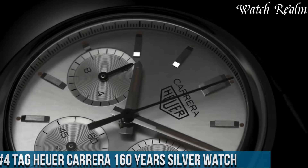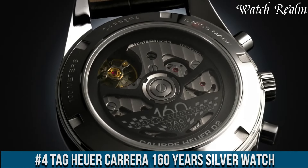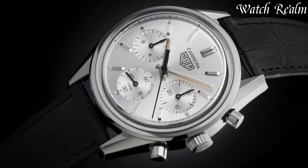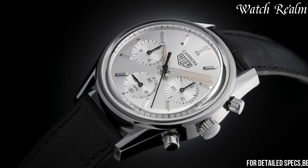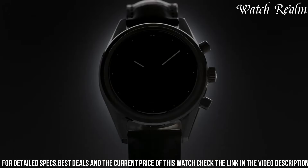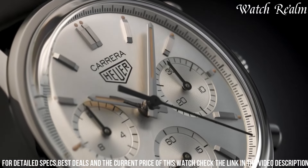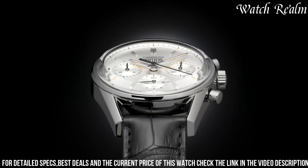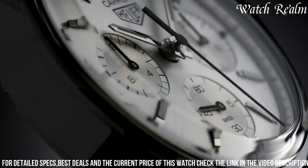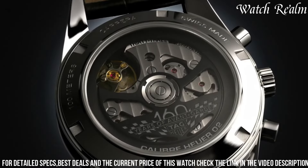Number 4. Tag Heuer Carrera 160 Years Silver Watch — a watch that pays homage to the original Carrera chronograph from the 1960s. This re-edition captures the essence of the iconic timepiece while incorporating modern touches. With a 39-millimeter steel case, faceted lugs, and a straight case band, this watch exudes classic elegance. Powered by a Le Mania 1873 movement, it ensures reliable performance. The vintage-inspired silver dial adds a touch of nostalgia, while the clean, uncluttered design enhances legibility.